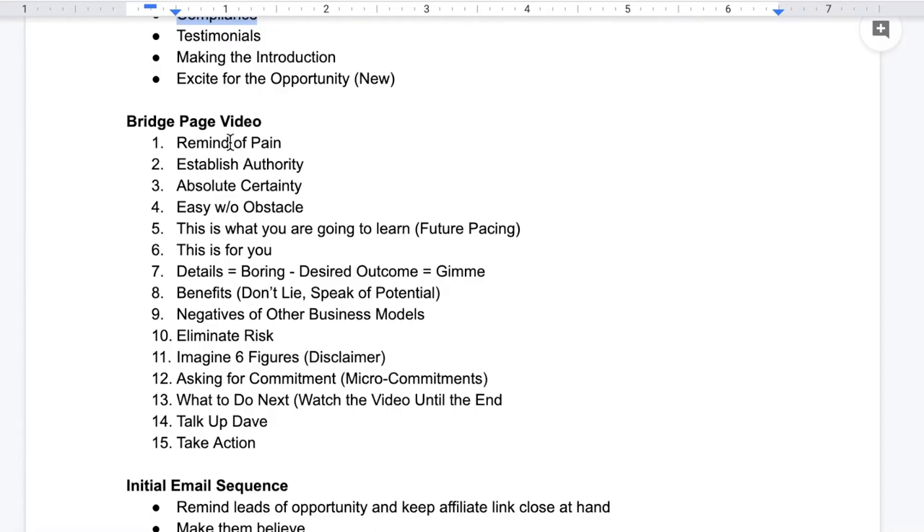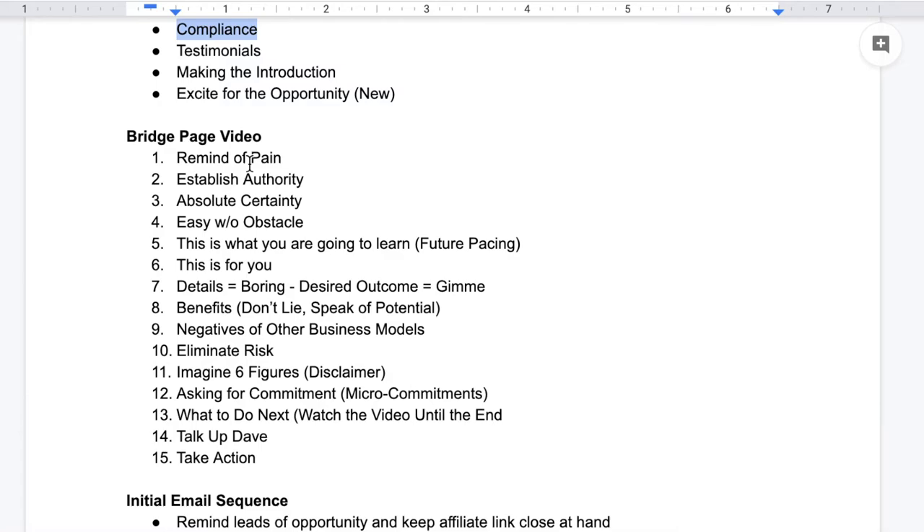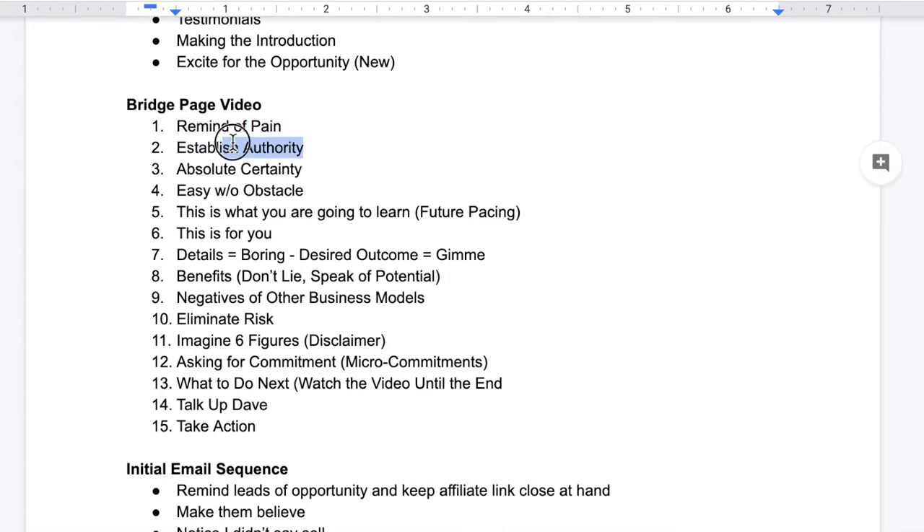The first thing I do in my bridge page videos is remind people of the pain they're suffering, because we as humans are wired to do one of two things: run towards pleasure or run away from pain. That run-away-from-pain instinct is a lot stronger than the run-towards-pleasure instinct. So we want to remind them of the pain: 'Are you sick and tired of not making any money online? Are you sick and tired of not having enough money for your bills?' Next, we want to establish some sort of authority if we can. Always talk about absolute certainty, because people crave certainty. I can say something like, 'I'm 100% certain this is the best affiliate marketing opportunity I've ever been a part of.'